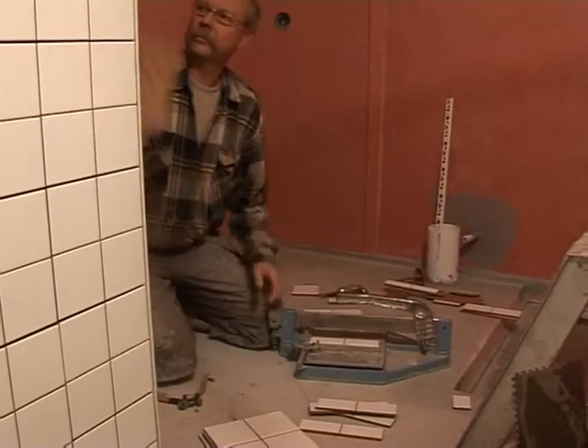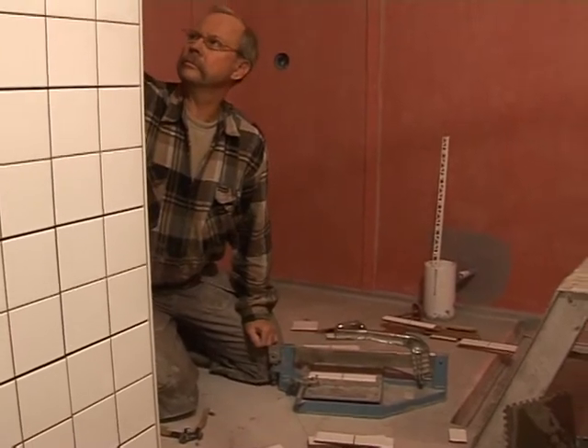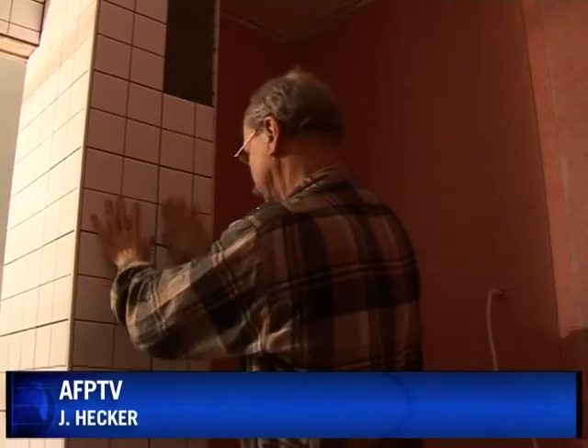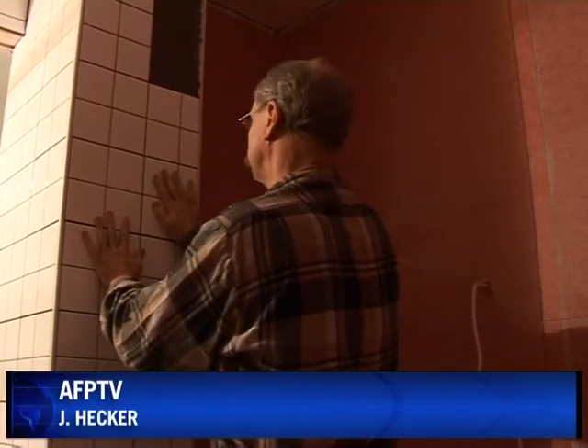There are already 6,000 passive houses in Europe, mostly in Scandinavia and in Germany. Once an ecological luxury, they now cost little more than old-style houses and are spreading fast.